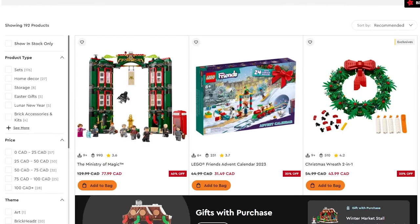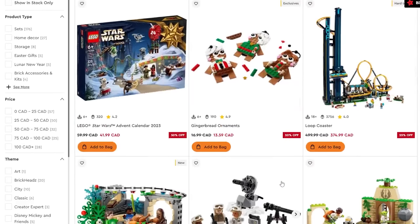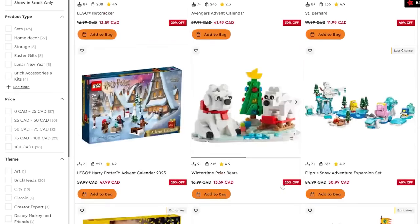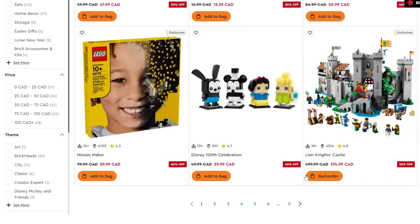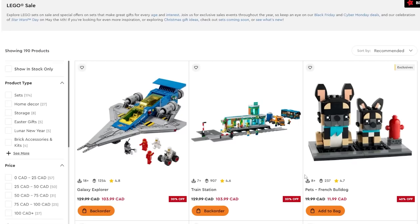There's 40% off the Ministry of Magic — that's crazy. Plus there's the holiday wreath and just so many deals. I'm going to throw a pinned comment down below with an affiliate link to this page. I'd recommend scrolling through it because there are sets from all themes — pretty much everything you see in this video is on sale.